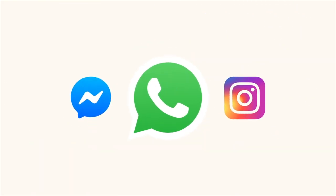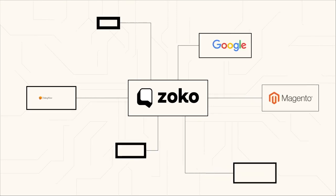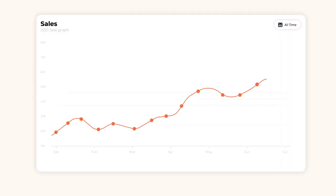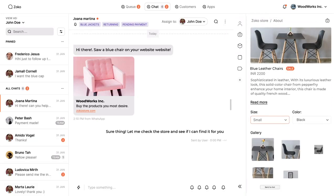Welcome to Zoco's podcast, Better Business on WhatsApp, where we delve into how WhatsApp is revolutionizing the way businesses operate and bring you along on this informative and engaging journey. I am Joanna, and in today's episode, we'll cover Zoco's ChatGPT feature and how Zoco puts AI to work for you.